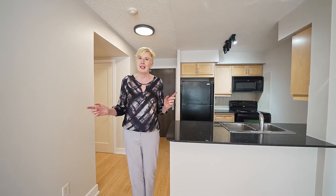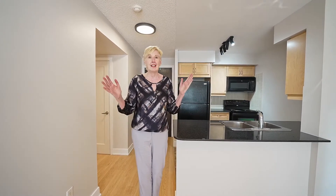But I want you to see my favorite thing about the unit — the fantastic view of the CN Tower. Come on, let's take a look.